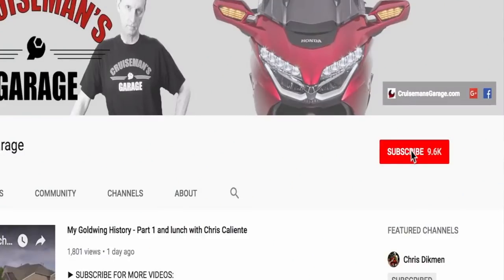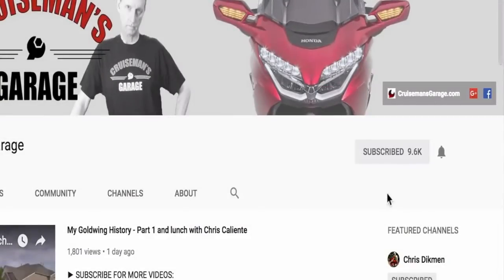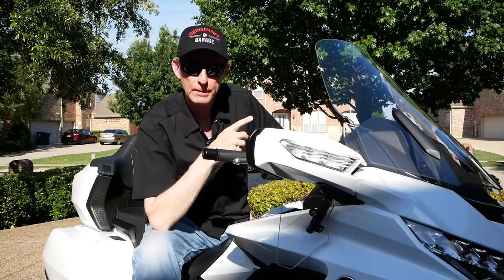Please subscribe using the subscribe button to our channel and hit that little bell — it will notify you whenever we post new videos. We appreciate your support. Also, check us out on Facebook at Cruise Man's Garage.